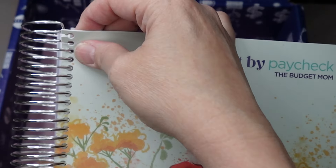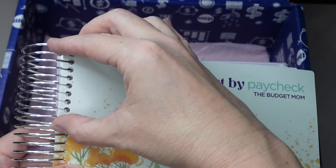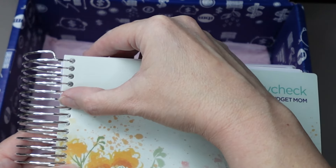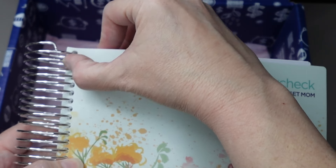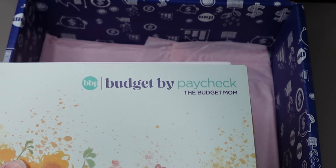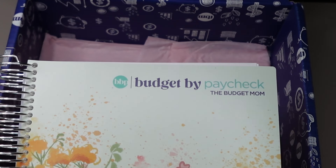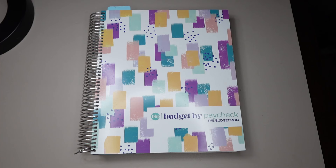These covers are interchangeable. I did not order a different cover. I like this one better than the other two, but if you don't like this one, it comes with another one, and there are other options that you can choose on her website. This is the Budget by Paycheck book by the Budget Mom, and I will link this below in case you are interested. I'm going to organize myself here and we will flip through it.